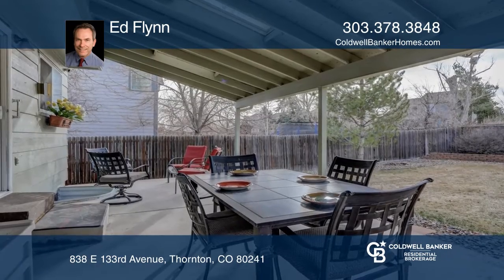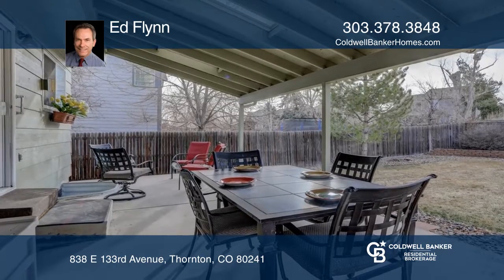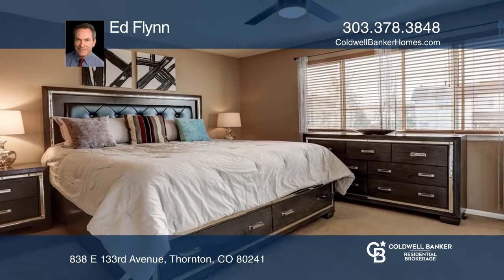Recent updates include a newer roof and exterior paint, freshly painted interior, new granite kitchen counters, wood floors, and a park-like backyard.